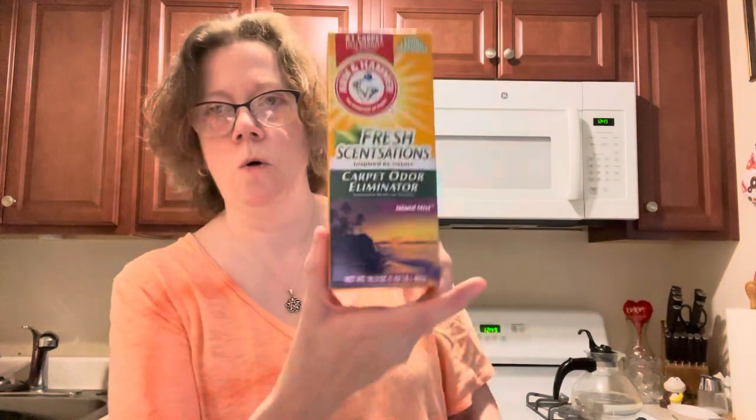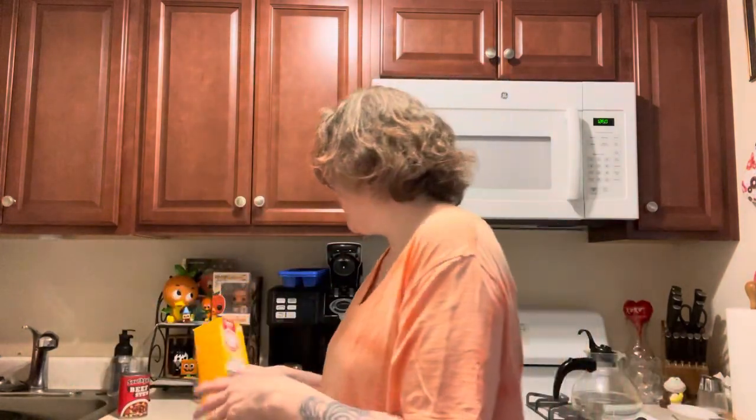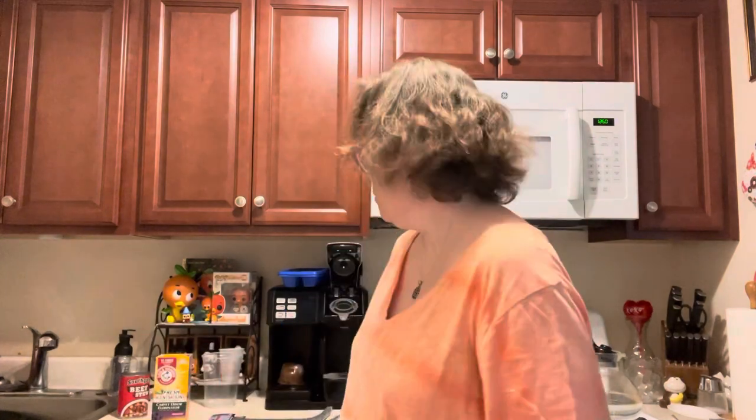I don't have carpets anymore, but I used to buy this stuff religiously. This is the Arm & Hammer Fresh Sensations carpet and odor eliminator. I have a little area rug underneath the coffee table — a Pop Century rug — and my husband has another Pop Century rug under all his guitar equipment in the bedroom. So I'm just going to sprinkle a little bit of this, give it a good vacuum, and get a nice fresh scent out of that. Just something to do.